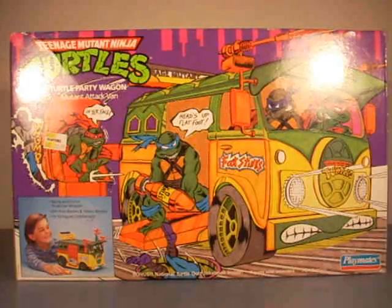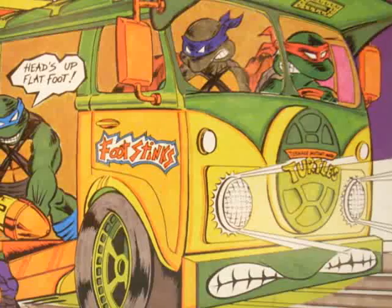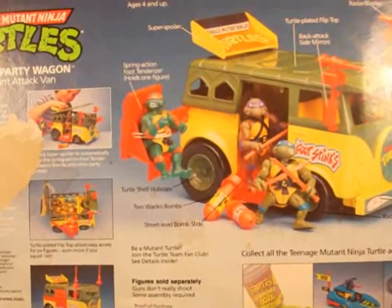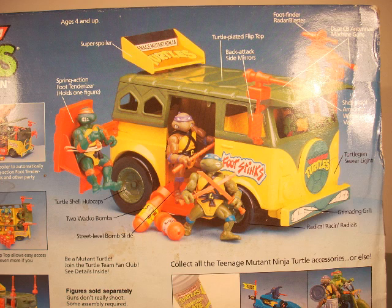Hey everyone, this is Mark again. Today I'm going to be reviewing the Teenage Mutant Ninja Turtles Turtle Party Wagon, also called the Mutant Attack Van, or Turtle Van, from 1988.